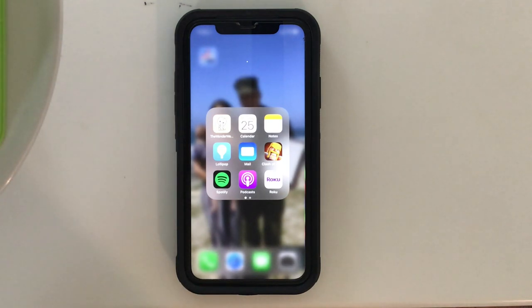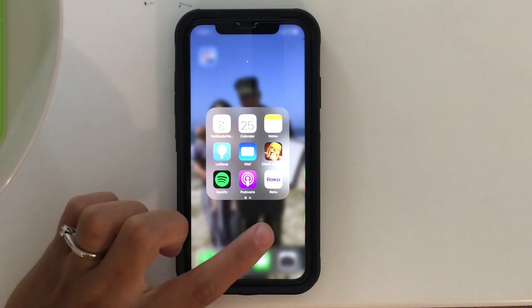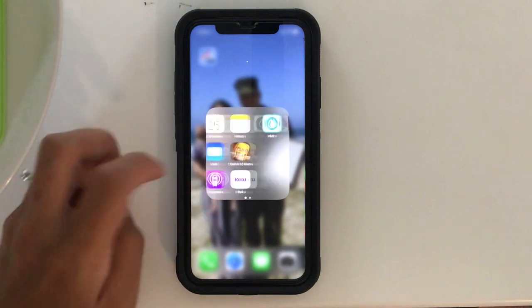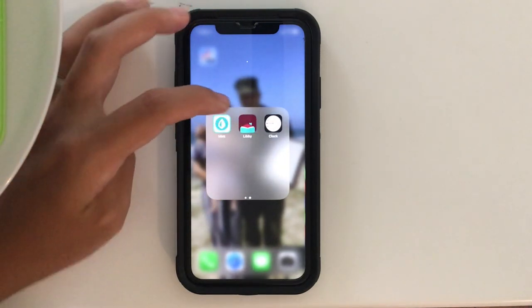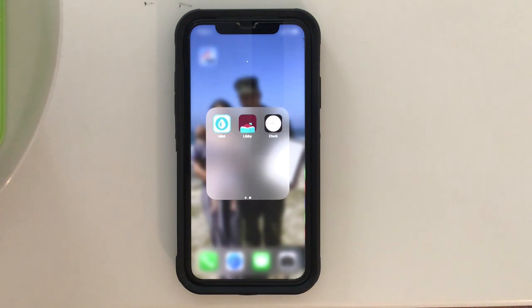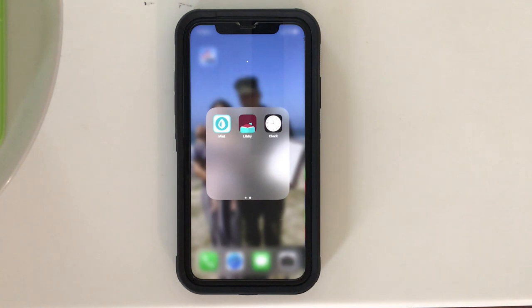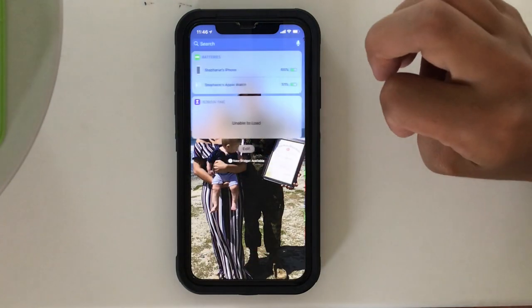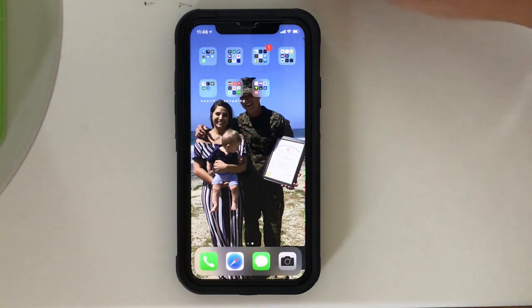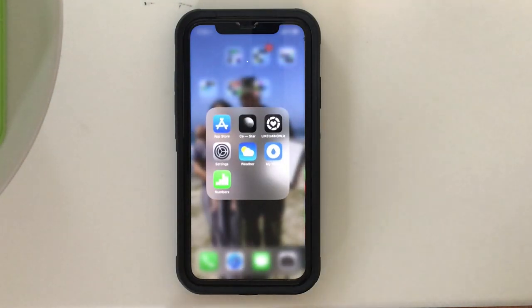Roku to control the TV because half the time the remote is lost and who knows where Aiden put it — luckily I have that on the phone. Mint to keep track of where money is at. Libby — if you have a library card you can download this app and as long as your library has audiobooks and e-books you can download and listen to them, I think for about two weeks. The only downside is my library doesn't offer that many new books I'm interested in. Then along the side I just keep my phone and watch battery percentages and screen time.